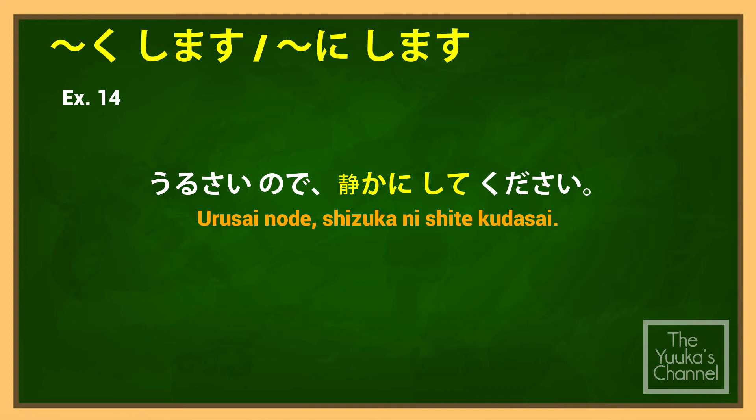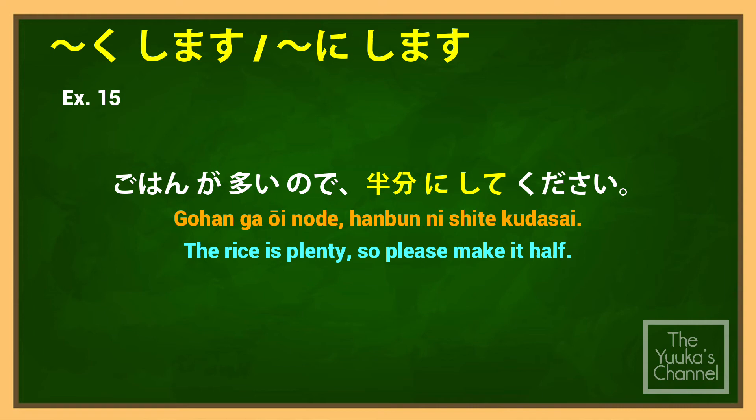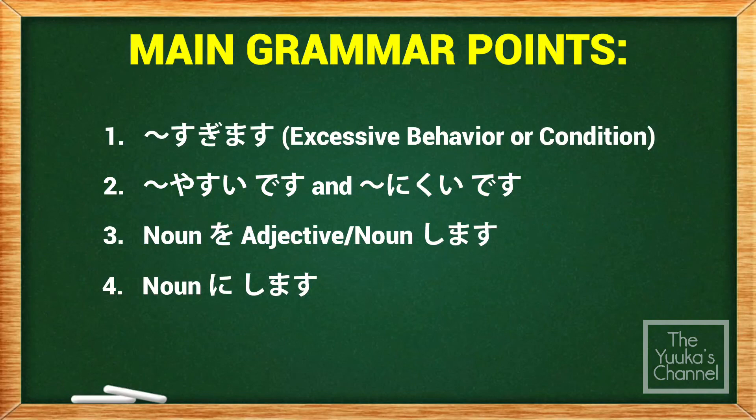Further examples: うるさいので静かにしてください (Urusai no de shizuka ni shite kudasai) — 'It's noisy, so please keep quiet.' ご飯が多いので半分にしてください (Gohan ga ooi no de hanbun ni shite kudasai) — 'The rice is plenty, so please make it half.'